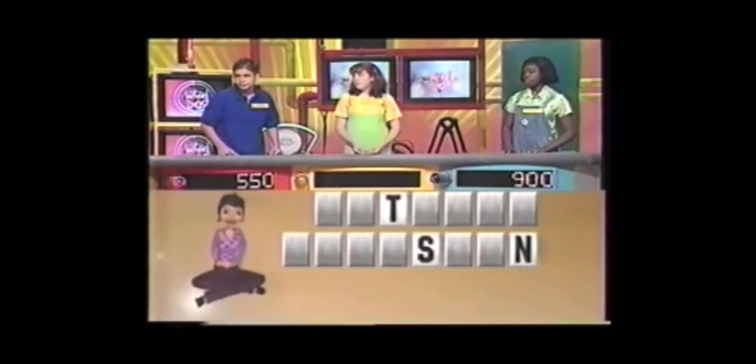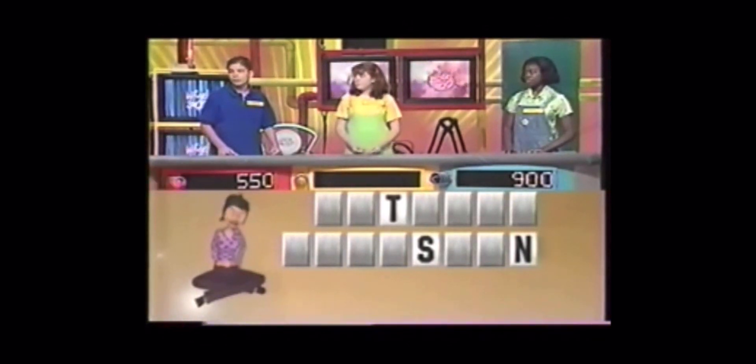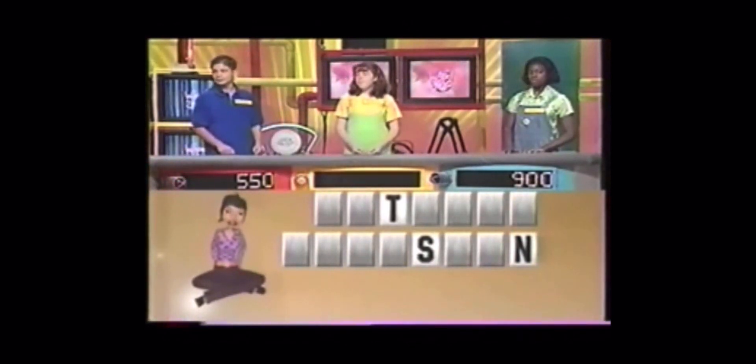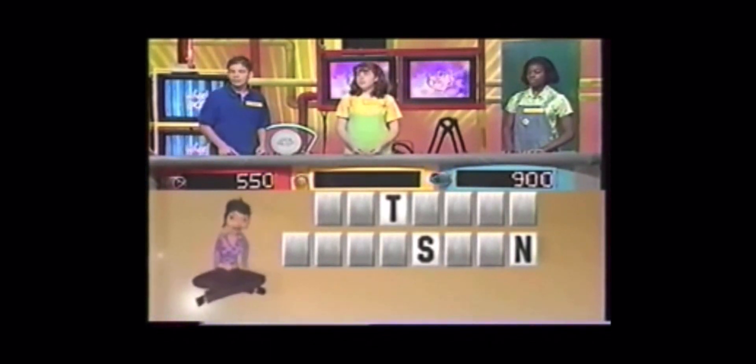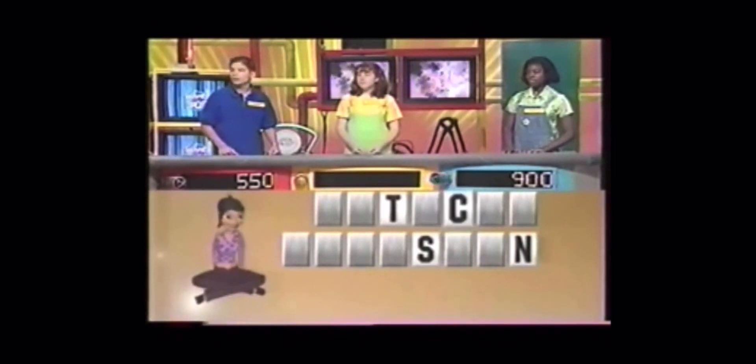Everybody N. Sarah. M. No, no M. Camille. C. Yes, one C. Five seconds.